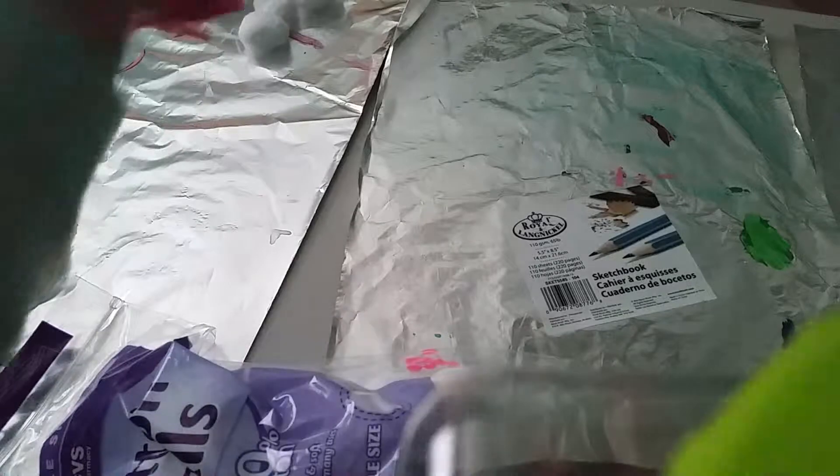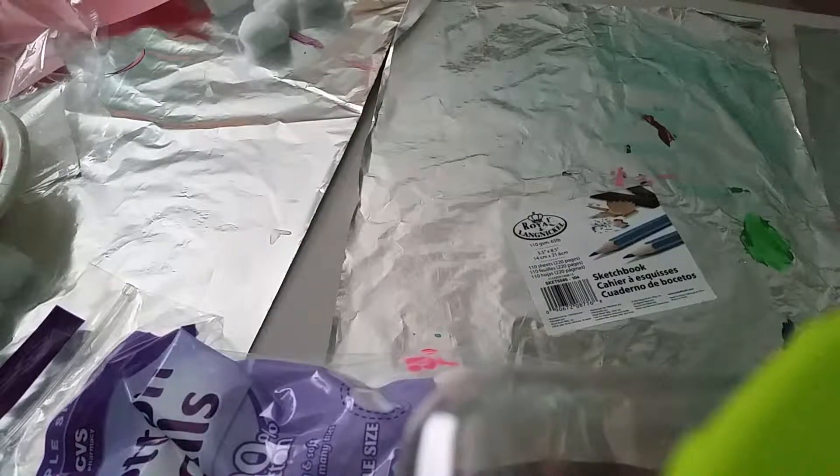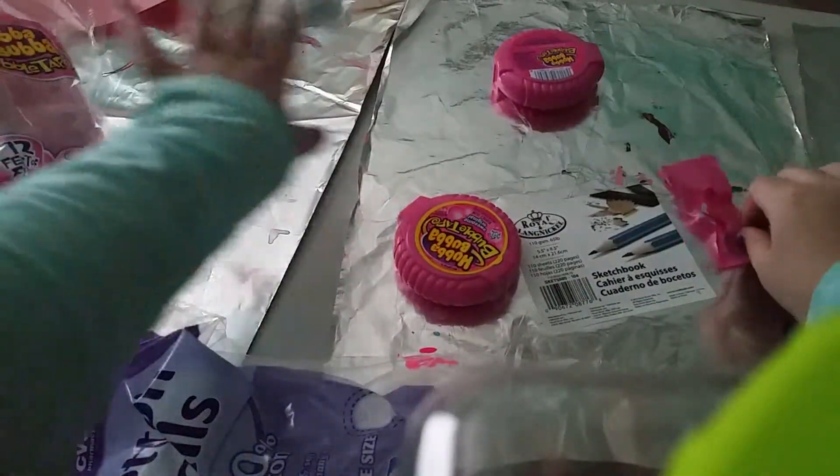Speaking of books, I'm writing a book! Okay, my last thing — I chose it for last because it's not really crafty. It's just gum; it was only two dollars at Walmart.